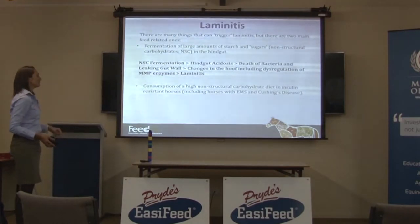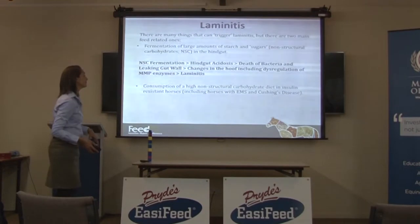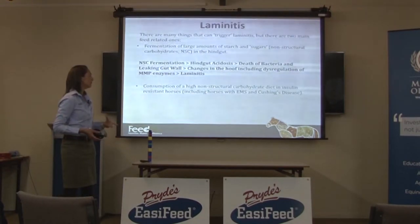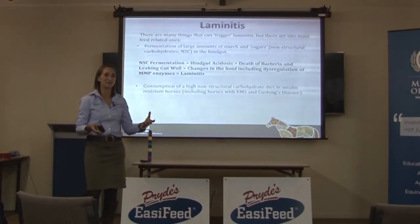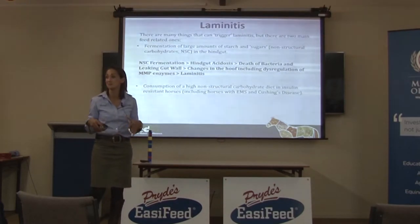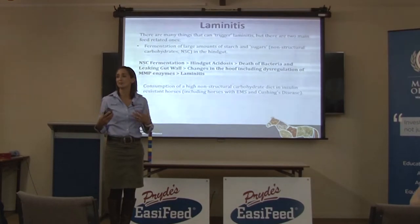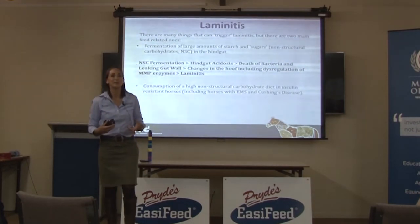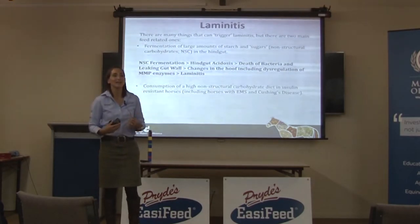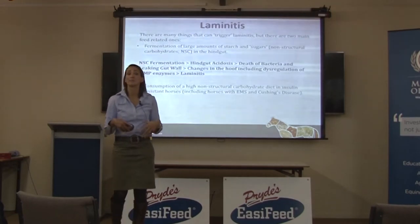The other way laminitis can happen is through consumption of a high non-structural carbohydrate diet in an insulin-resistant horse. Insulin is a hormone released by the pancreas — it works the same in horses as in humans. When you eat starch, your digestive enzymes break it down and your small intestine absorbs it as glucose into your bloodstream. Glucose is the only fuel your brain cells and red blood cells can burn, but having too much floating around in the blood is actually quite toxic. So your body needs to store it, and the signal for doing that is insulin. When there's too much glucose, the pancreas releases insulin.